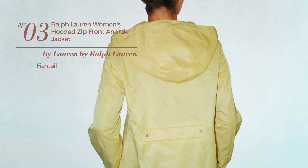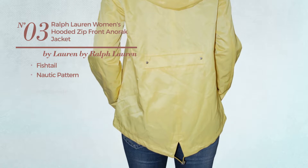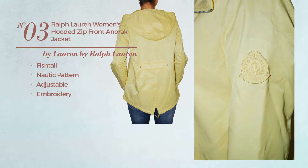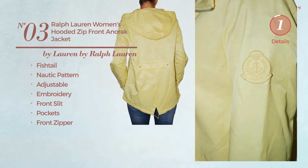Number 3. A Fish Tail Jacket. Featuring a knotted pattern, produced with adjustable material, styled with embroidery. This jacket includes front slit, pockets and front zipper. Available exclusively in yellow color.